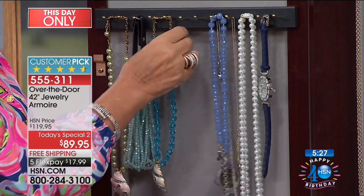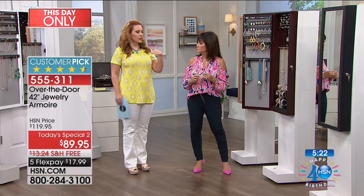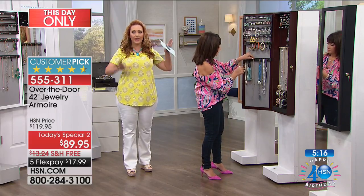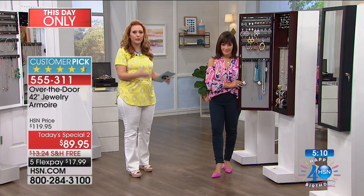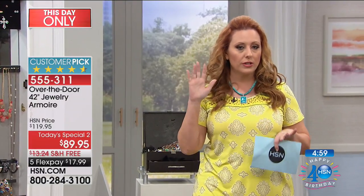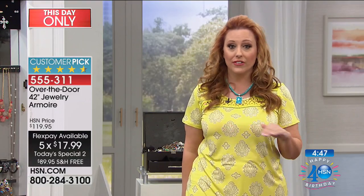Nothing is tangled — no tangling ever. And everything is at eye level. Wherever your jewelry is — in a drawer here, down there, over there — you open up the armoire and everything's right at eye level. It's almost like a stylist has come to your house and laid out all your jewelry. There's a mirror right at eye level when you look to see: does this earring go with this necklace? You're going to love it. And I can't wait for you to get it home for $17.99 — that's our flex pay, so the total is $89.95 — the lowest price we've ever done.